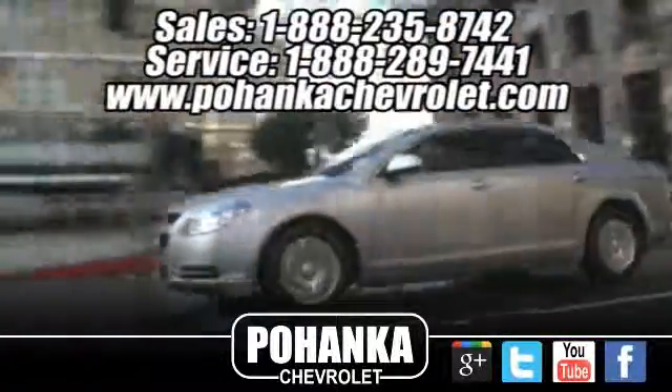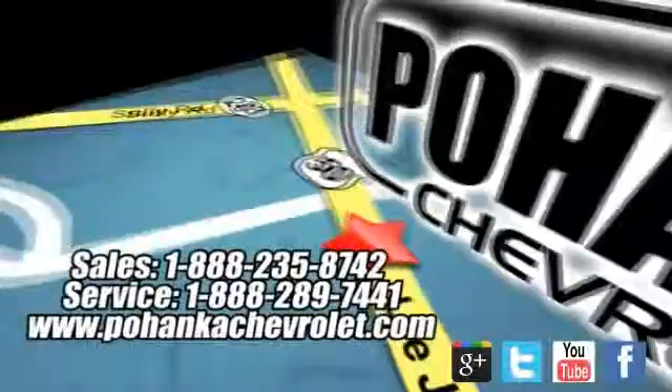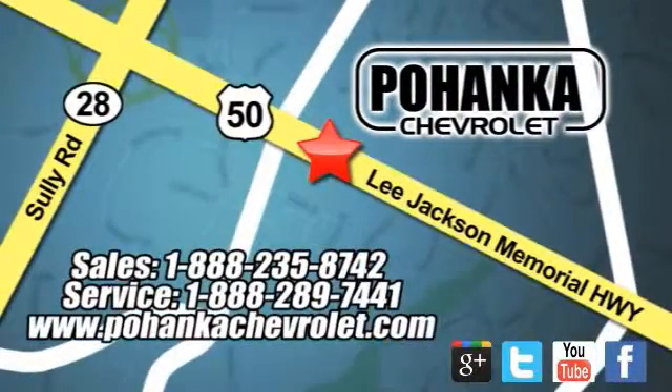Ohanga Chevrolet is a great place to buy a car. We're conveniently located at 13915 Lee Jackson Memorial Highway, Route 50 in Chantilly.